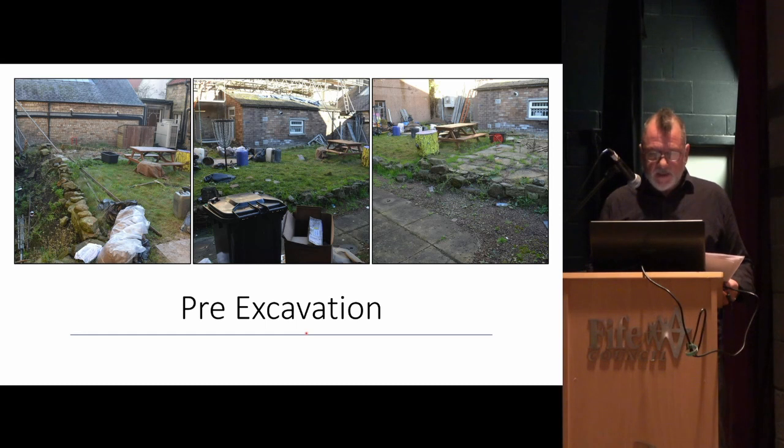This is the site pre-excavation — this lovely back court where somebody wants to spend hundreds of thousands of pounds on a little house. You can see these brick-built structures, which are clearly sort of mid-20th century. The other thing we found was a large accumulation of soil in the center. When they built these brick extensions, rather than trying to remove all the soil through the narrow vennel, they just held it all in the center, so that was something that was going to have to be removed under archaeological supervision.